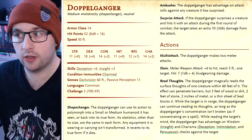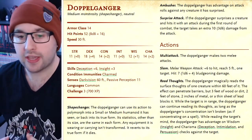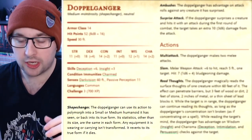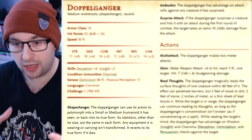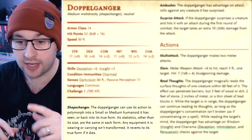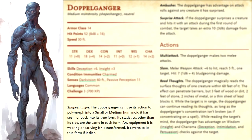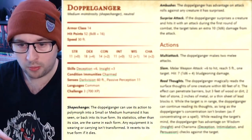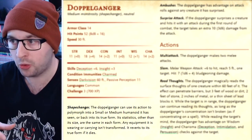So the first thing we need to do is have a look at a doppelganger and talk about what they can do. There's the obvious thing: they have the ability Shape Changer. The doppelganger can use its action to polymorph into a small or medium humanoid that it has seen, or back into its true form — this kind of weird creepy alien thing. Its statistics other than its size are the same in each form, and any equipment it is wearing or carrying isn't transformed. It reverts to its true form if it dies.